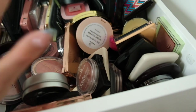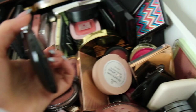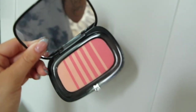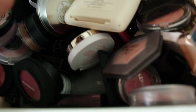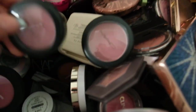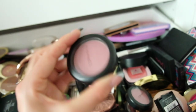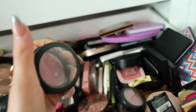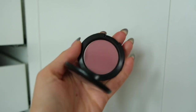Moving on to blush — since I'm not sure what look I'm doing, I want something more neutral. These Marc Jacobs blushes caught my eye; the one in 'Lines and Last Night' used to be a favorite. Even though I said neutral, I think it's versatile so I'll pull it out. I also see MAC blushes — Mocha is a pretty plum shade, and Blush Baby is a soft, muted pink that can go with lots of different looks, so I'm grabbing that one too.